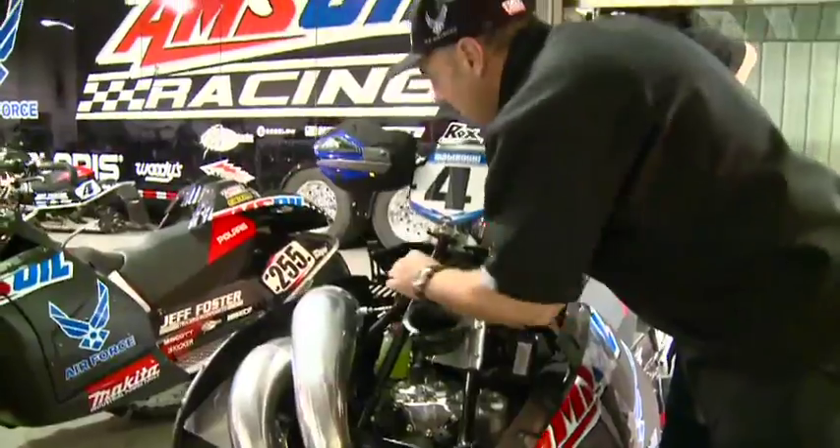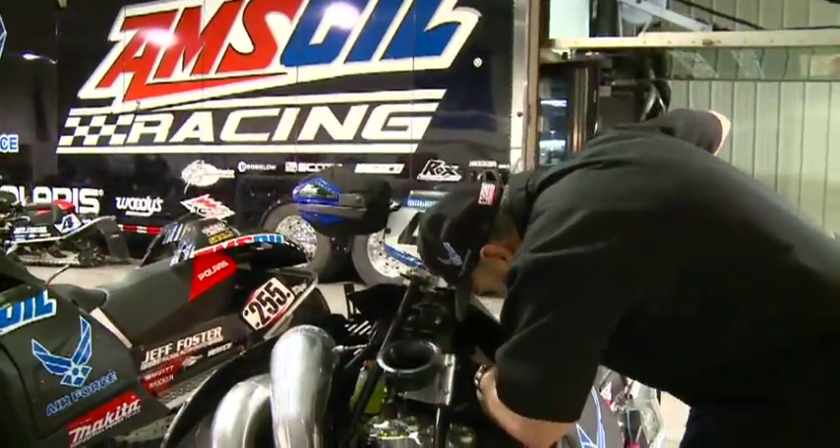My name is Steve Shearing. I own the Amsoil Snowcross race team. We've taken the Amsoil products to the extremes and they've delivered every single time.